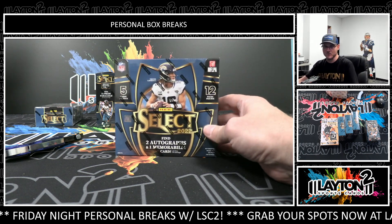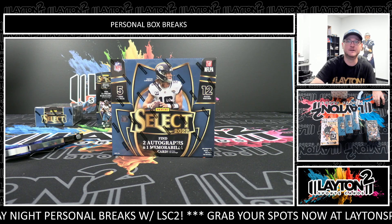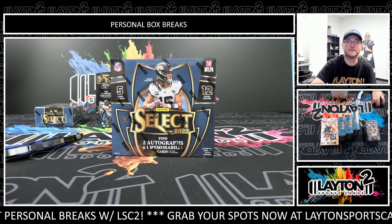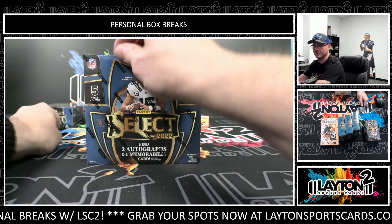Matt here for Leighton Sports Cards, ripping one box of 2022 Panini Select Football Hobby. This is for Anwar G. Good luck. Here we go. I'll see a big hit for you.